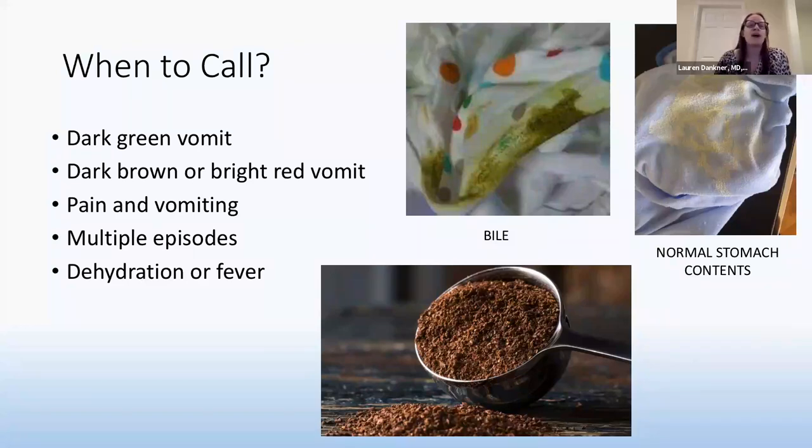Brown vomit is called coffee ground emesis — blood that has been digested in stomach acid turns to this grainy, coffee ground-looking appearance, which can indicate a source of bleeding. If any bile colors, blood, or digested blood colors appear, or if it is associated with pain, nonstop vomiting, or the child is not able to drink enough fluids to stay hydrated, those would all be reasons you might need to go to the emergency room.